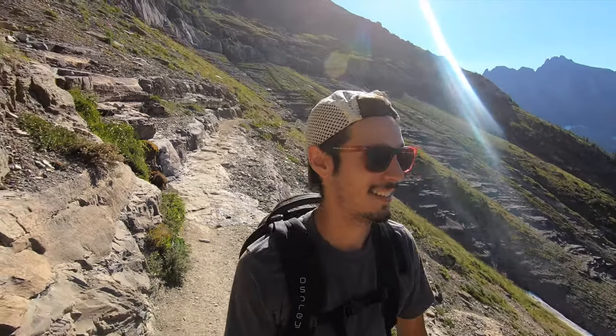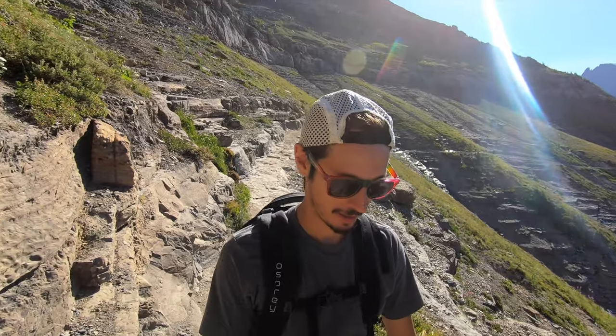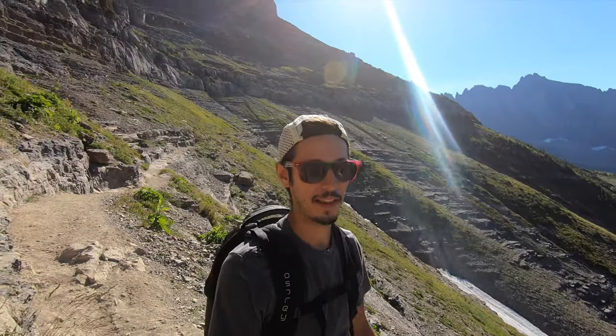I didn't do a whole lot of research on this trail as far as what it actually looked like, but I didn't know that we would just be walking on the side of a mountain for seven miles. Pretty excited about that. I can see why they call it the High Line Trail now.